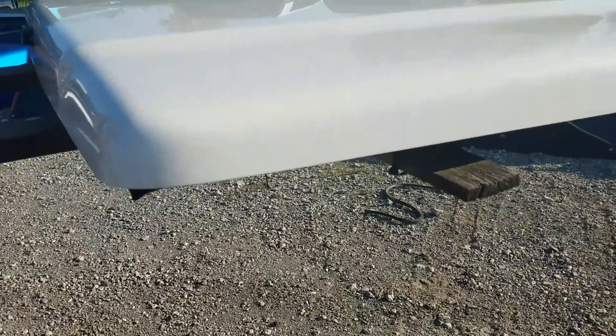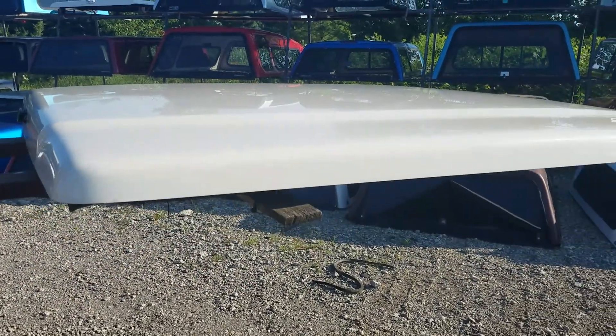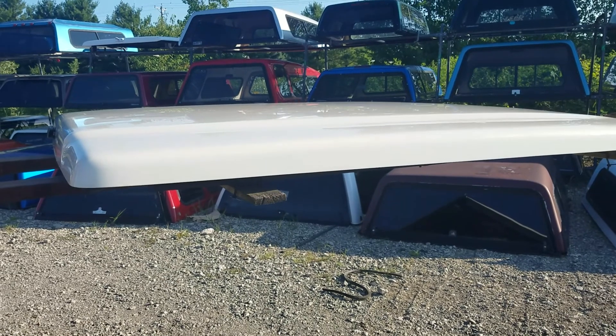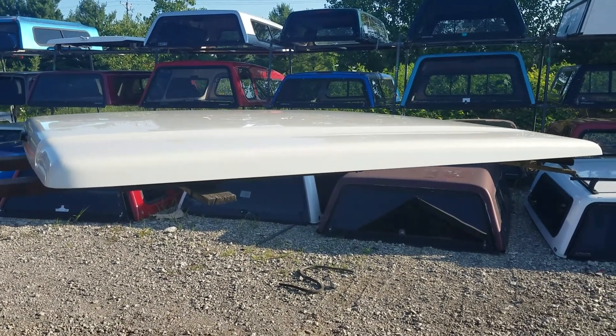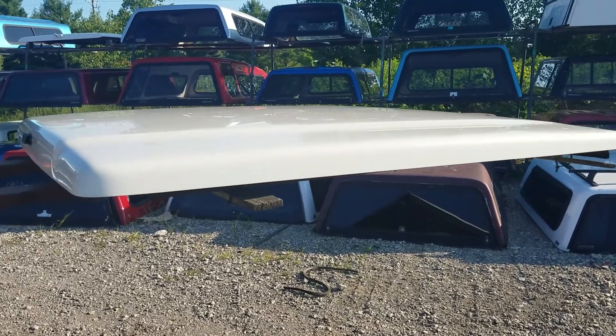It's 04-08 F-150, six and a half foot bed. It's pearl white, to be exact.